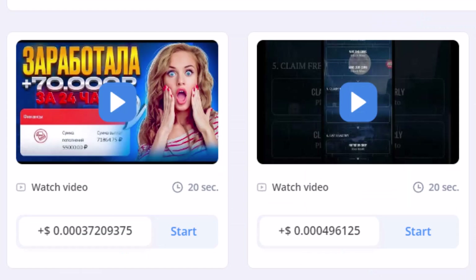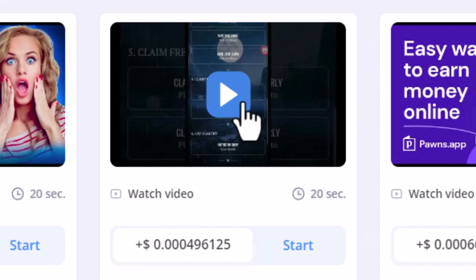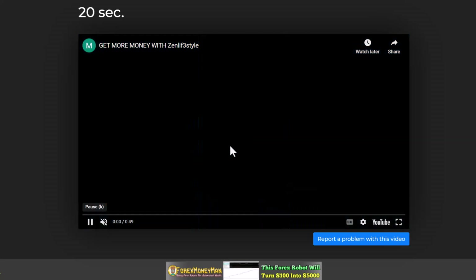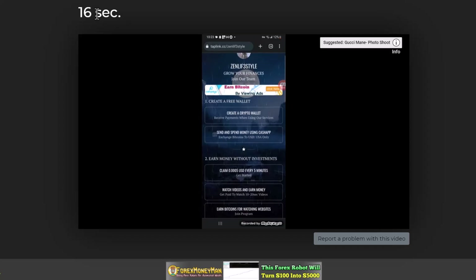You can also make money on here by watching videos, though it's not going to be our focus for this video. But if you want to try it, just double click a video and it's going to open in a new tab. All you have to do is watch this video for 20 seconds and you make money.